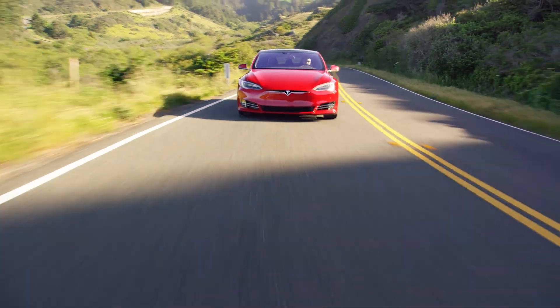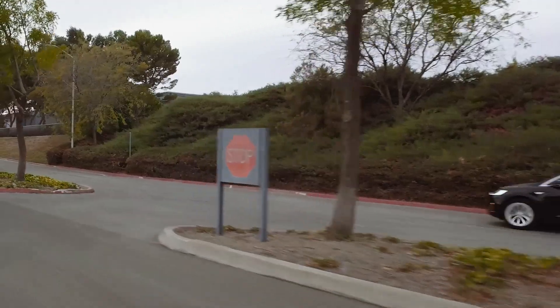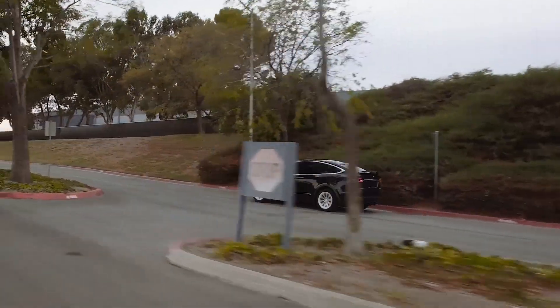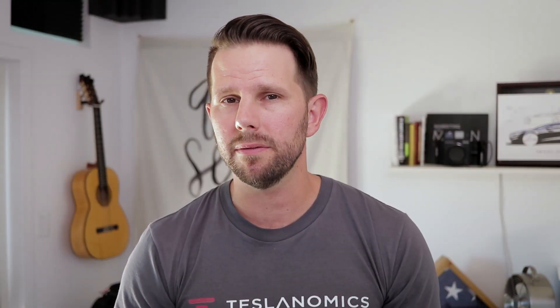The first thing to think about is the difference between the Model S, which is their full-size sedan, and the Model X, which is an SUV. Both of these are fantastic vehicles, and if you need more seating than five adults, you're going to have to go with the X, or if you have a lot of stuff that you are regularly hauling around, you're probably going to want to go with the X, because it does have a bit more storage than the S.